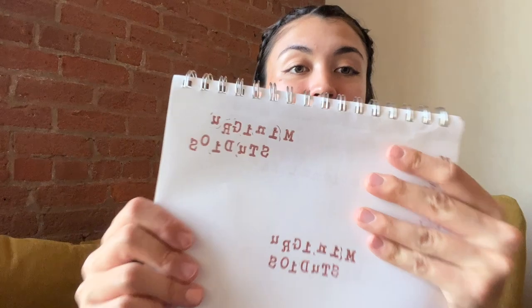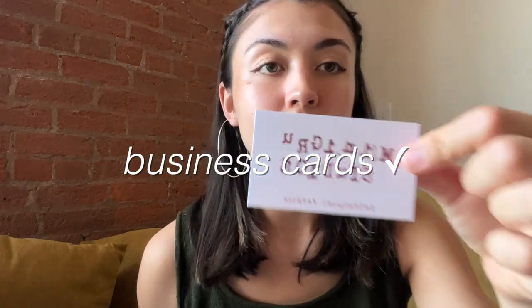The number one thing I wanted to make sure I did was have a way for people to contact me after the market, so I made business cards. I designed them in Canva — I love Canva. I hand stamp all my tags and thank you cards, so I wanted my logo to be hand stamped. I hand stamped 'Mini Group Studios,' scanned it on my phone, put that into Canva, then used the Avery website. You can print business cards, labels, stickers — everything on the Avery website, so I highly recommend them.